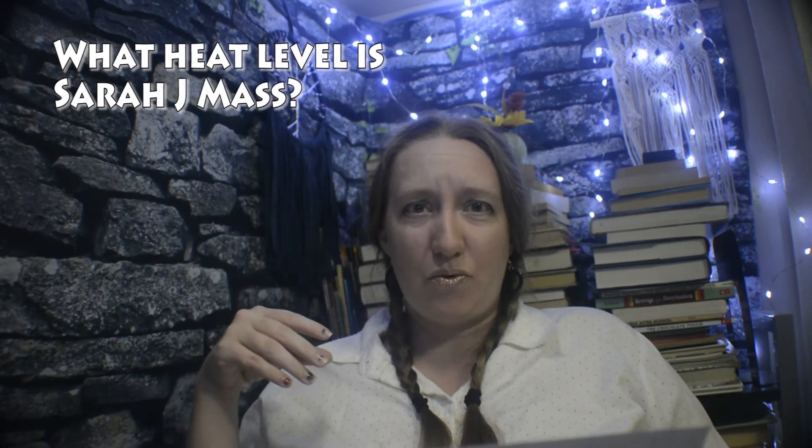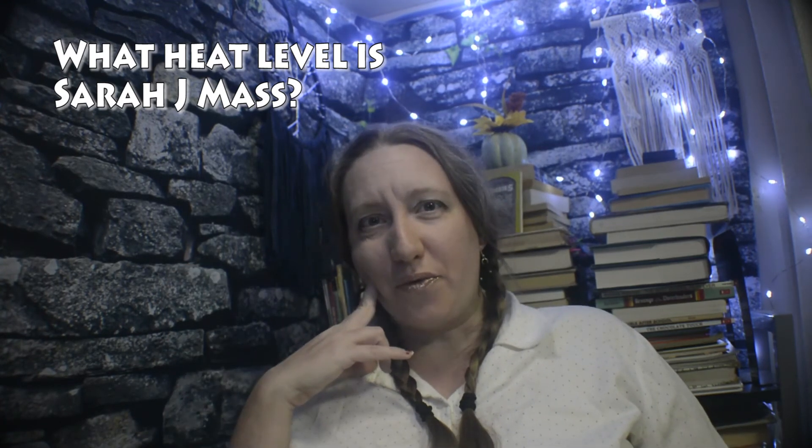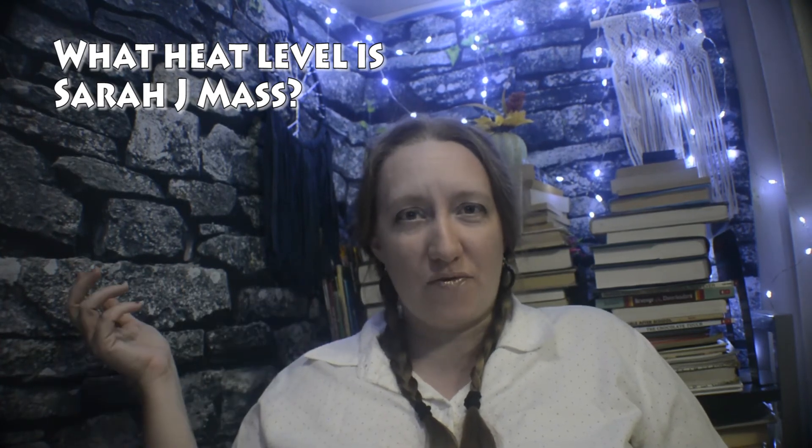I'm still new to all of the BookTube darlings since I haven't read them all yet. For those of you who have read Sarah J. Maas' books, what heat level would you say they are — 1, 2, 3, 4, or 5? I want to know.